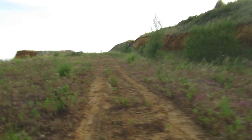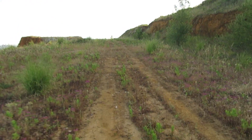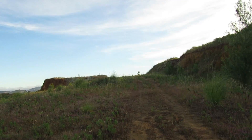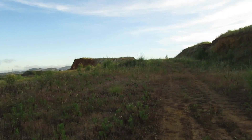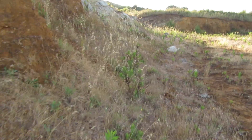Good morning, my friends, and welcome back to another fossil hunting episode. Today we are going to revisit this old quarry. In the past I was able to find some large fossils around here, so today let's see if we can find some more.